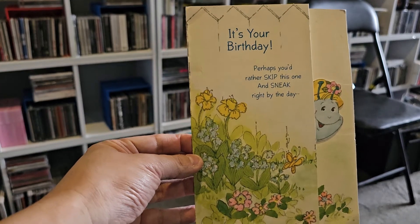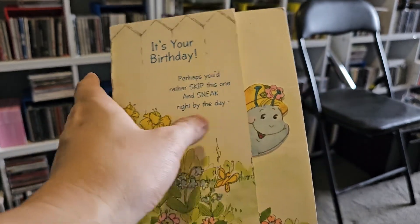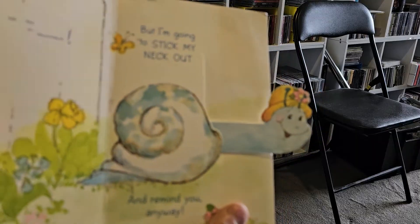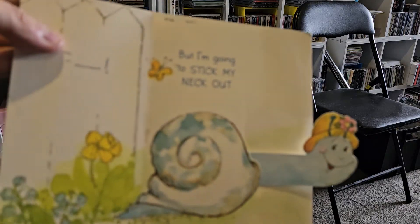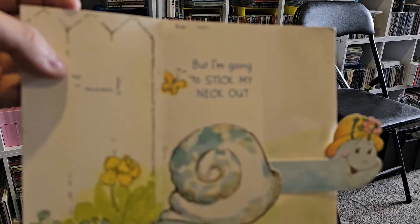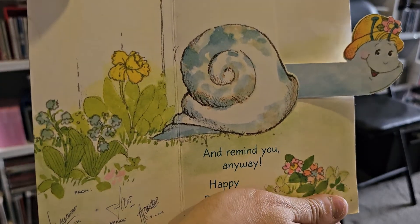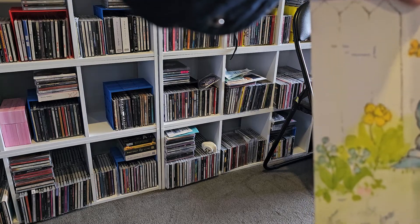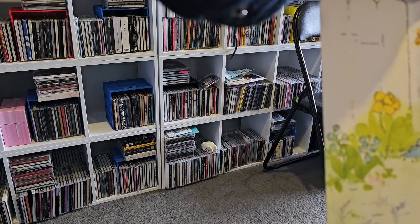This one's a cute birthday card: 'It's your birthday — perhaps you'd rather skip this one and sneak right by the day.' When you open it — I'm covering the bottom because my birth date's on there — it's one of those animated cards where the snail sticks its neck out. The pun wording says 'but I'm going to stick my neck out.' It's a Hallmark card, and on the left side are the signatures of relatives — hard to make out but a cute little card.